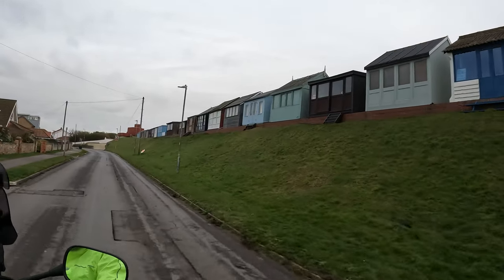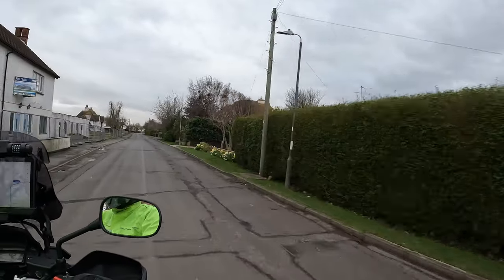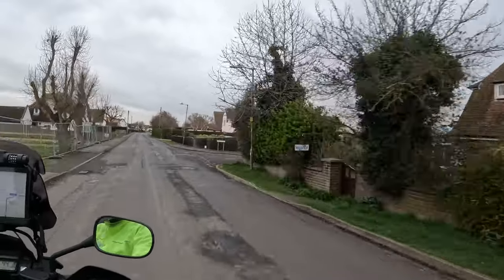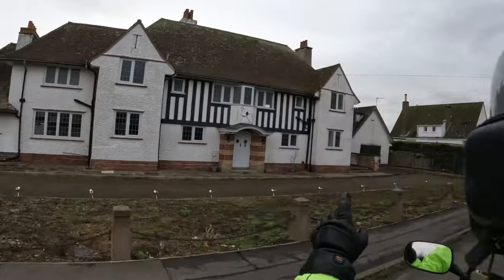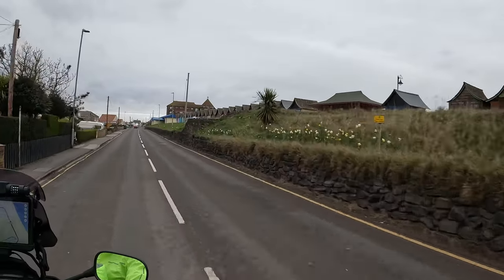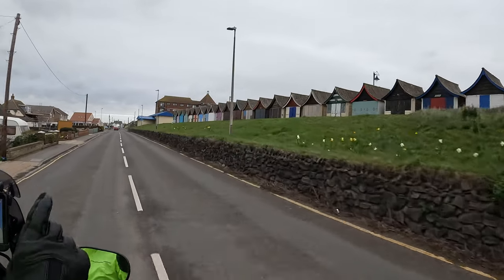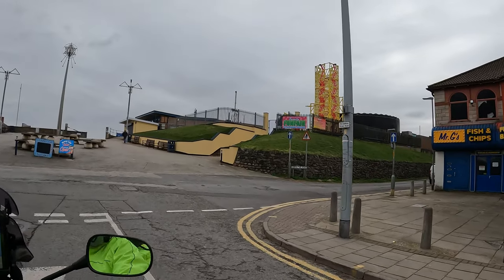Some of them have seen better days. A lot of pubs and places like that are closed, aren't they? Two there, one next to the other. Or huts. And we'll just ride up there.